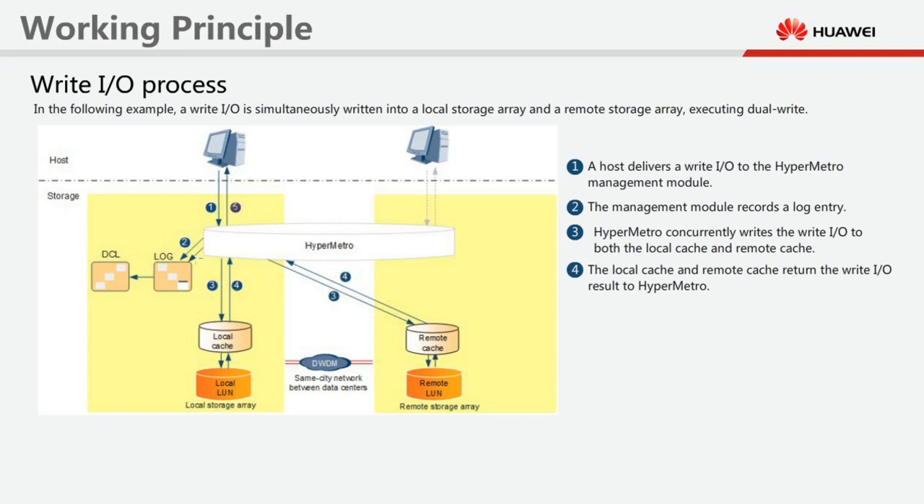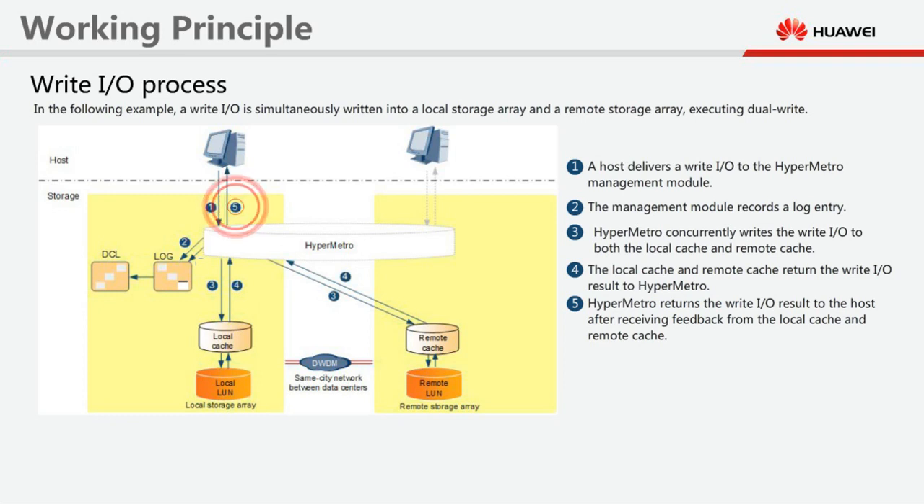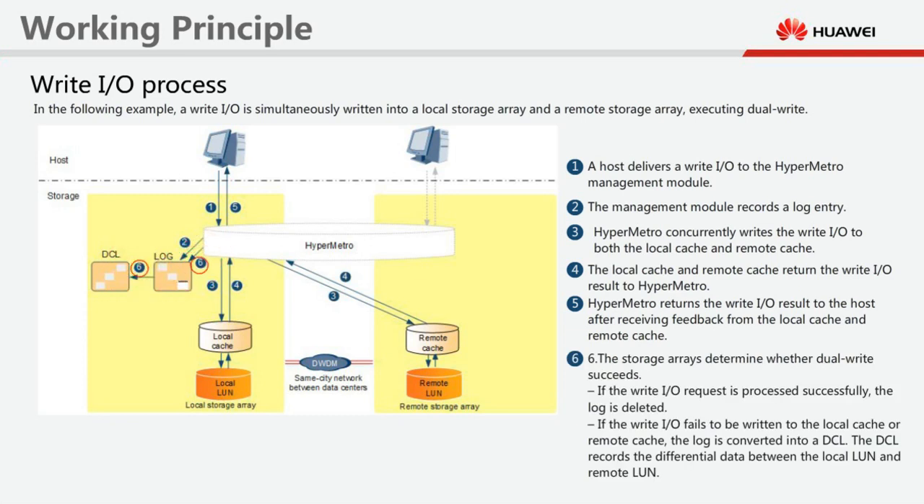Step 5: HyperMetro returns the write I/O result to the host after receiving feedback from the local cache and remote cache. Step 6: The storage arrays determine whether dual write succeeds. If the write I/O request is processed successfully, the log entry is deleted.